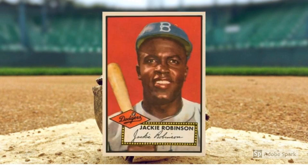1952 Topps Jackie Robinson, number 312. Was there any more popular player in the game than Jackie Robinson as 1952 dawned? After all, the man who broke baseball's color barrier had won the 1947 Rookie of the Year Award, the 1949 National League Most Valuable Player Award, and the hearts of millions of fans. He was also a perennial Top 10 MVP candidate and an ambassador for the game everywhere he went. Robinson's first ever Topps card — and a high number to boot — brings in around $7,500 in PSA 7.